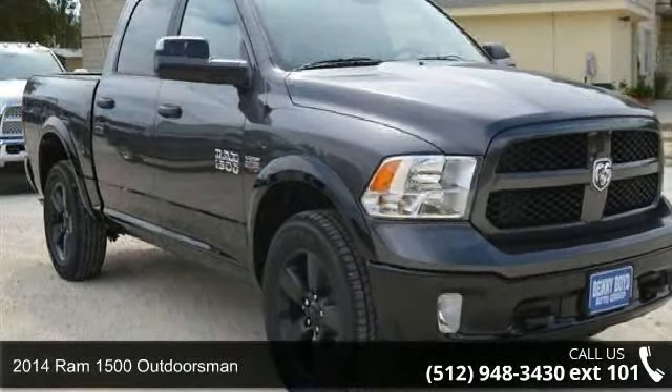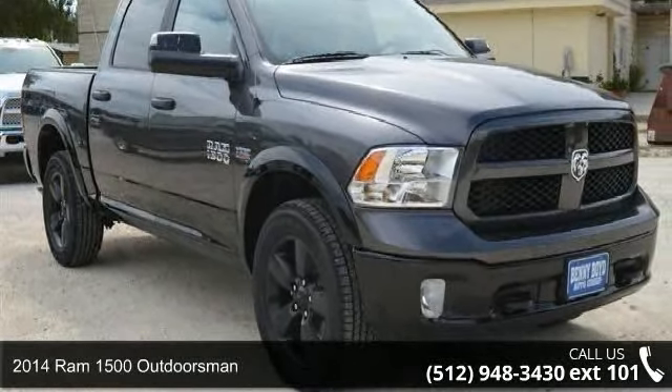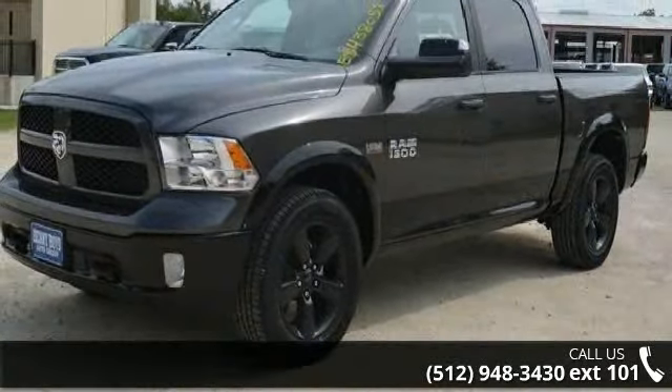Imagine yourself in this 2014 Ram 1500 Outdoorsman. This may be the set of wheels you've been looking for.